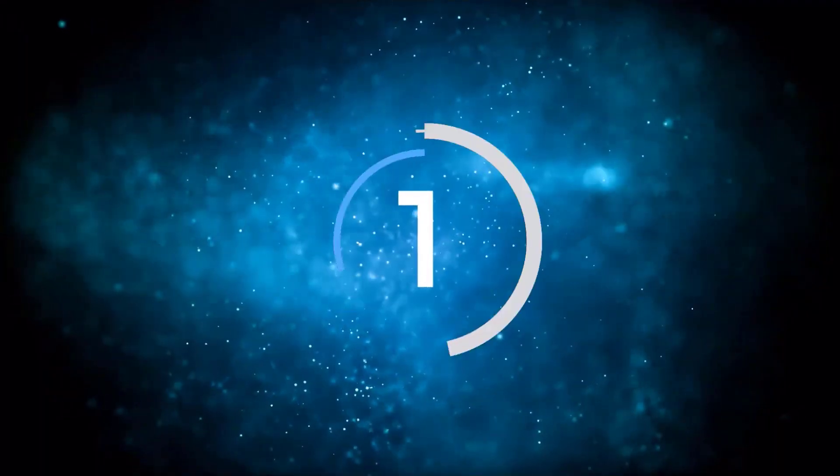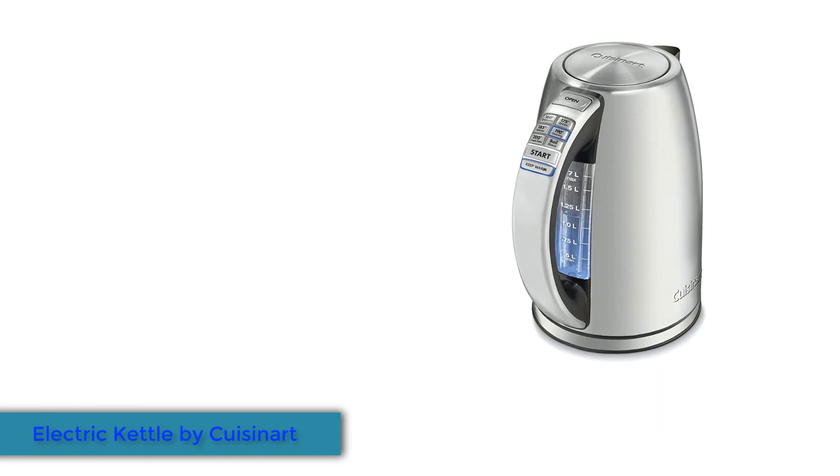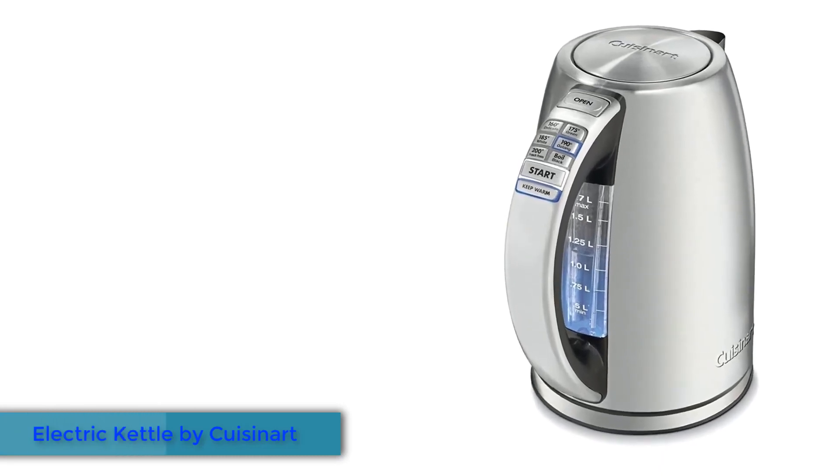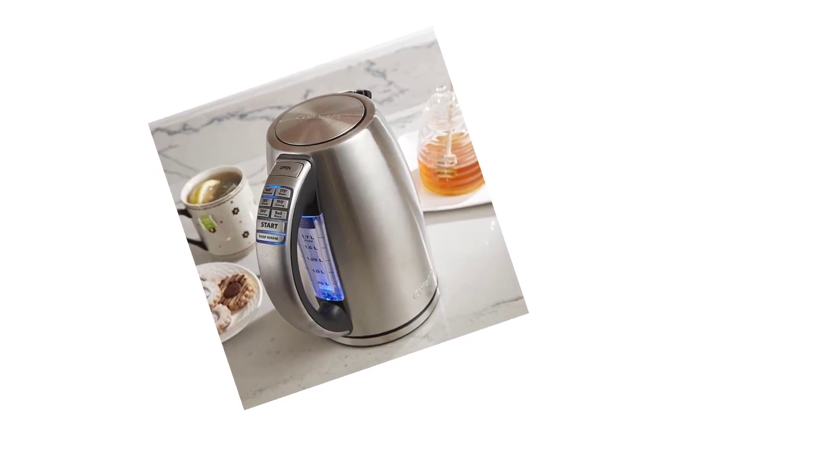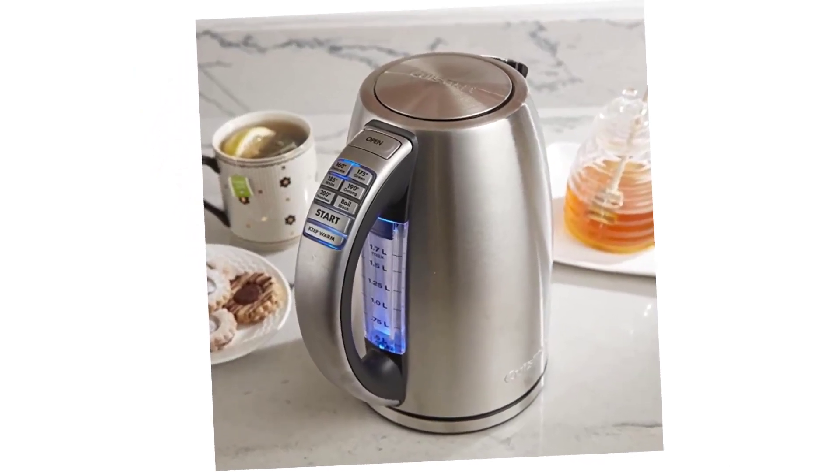Number 1: Electric Kettle by Kusinert. Getting hot water is a breeze with this Kusinert electric kettle, which has 6 preset heat settings for your perfect cup of tea or coffee: Delicate, Green, White, Oolong, French Press, and Black.